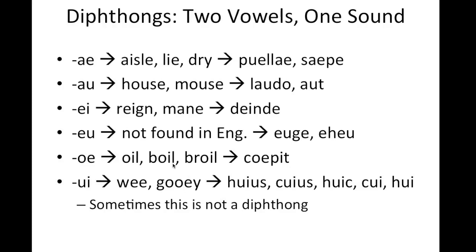OI, as pronounced in oil, boil, broil, and we see it in the verb coipet.